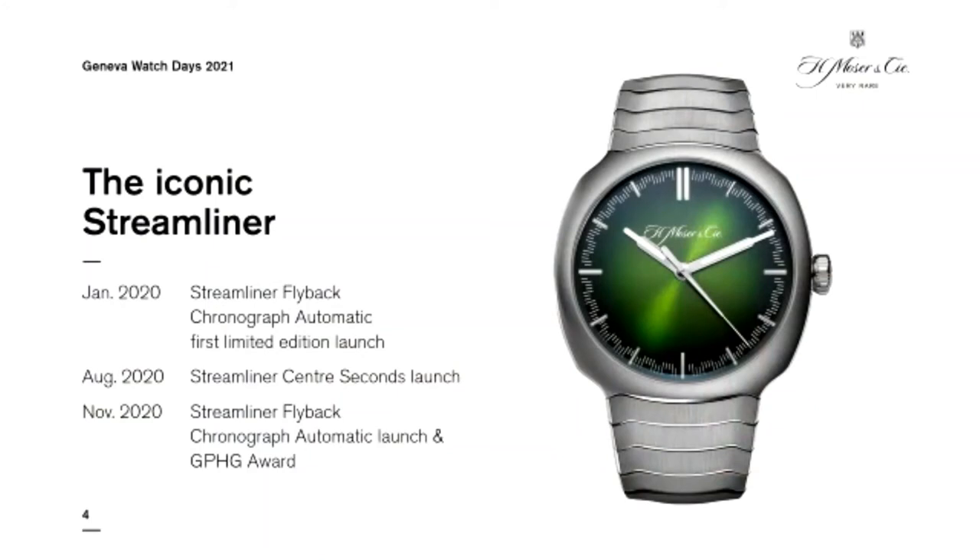A year ago you might remember we launched the Streamliner collection, the latest of our four collections. The Streamliner was a very long project. We wanted to develop something in what we call the integrated steel bracelet segment — many successful iconic products are integrated bracelet, like the Royal Oak and the Nautilus from bigger brands. We thought about what an integrated bracelet would look like for Moser. After a lot of iteration and designs, we found the perfect design, starting with the bracelet — this Monolink, a very organic, flexible, and comfortable bracelet.